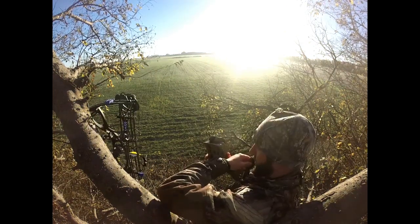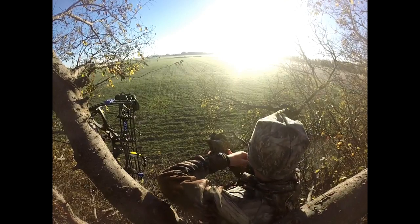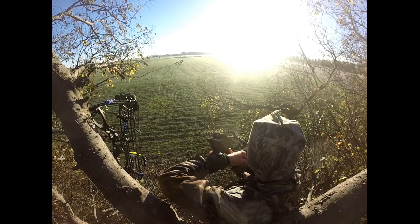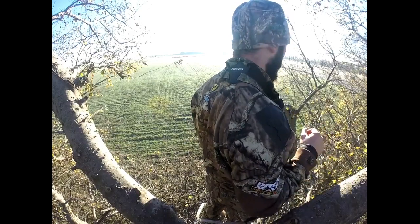There is one gigantic — well, looks gigantic, probably just big — buck. Right out about 100 to 200 yards away. Seeing if I can get him in here. It was big, gosh dang it.